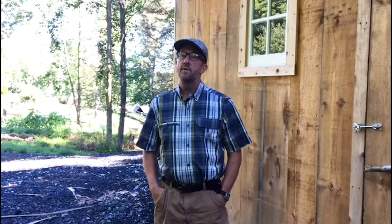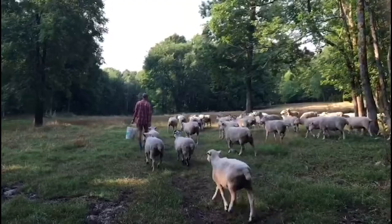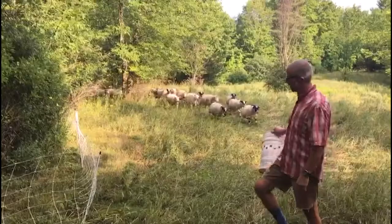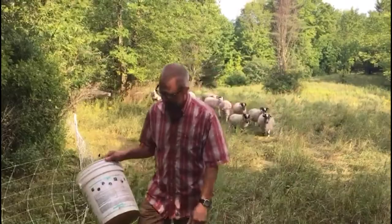But the story does not begin in Italy. Rather, it begins here in Vermont, where my wife and I have been farming for over 20 years. I am a classics professor by day, but this is what I do the rest of the time.